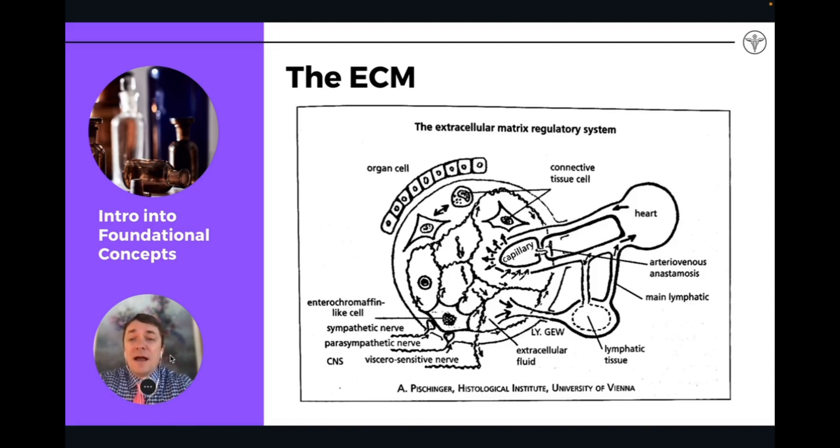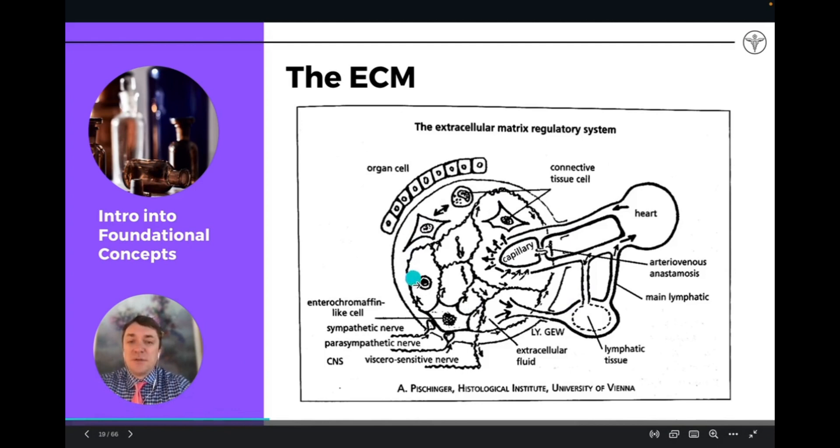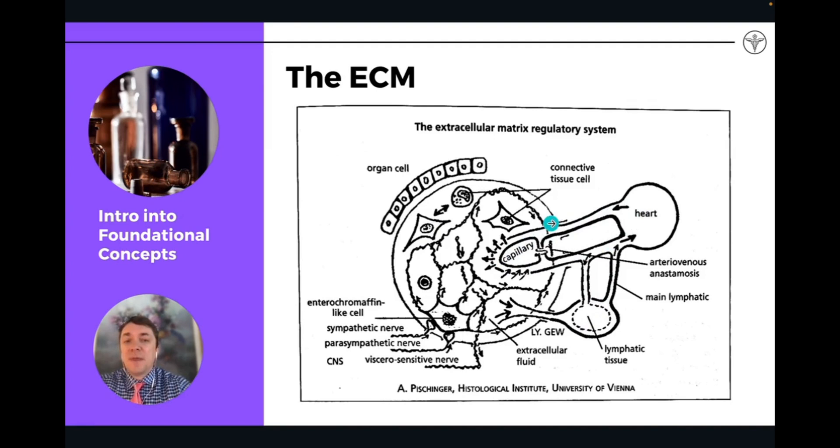This is a really great diagram of the extracellular matrix. The space here is the actual space of the matrix. We have the closed-loop system of the heart, capillaries, and organs. The heart pumps the blood, and the capillaries release nutrients from the red blood cells — red blood cells actually don't ever leave the capillaries, but the nutrients and oxygen leave that space. They go into the extracellular matrix where they communicate with the cells, fibers, connective tissue, and water of the space, and eventually go into the organ cells of the body.